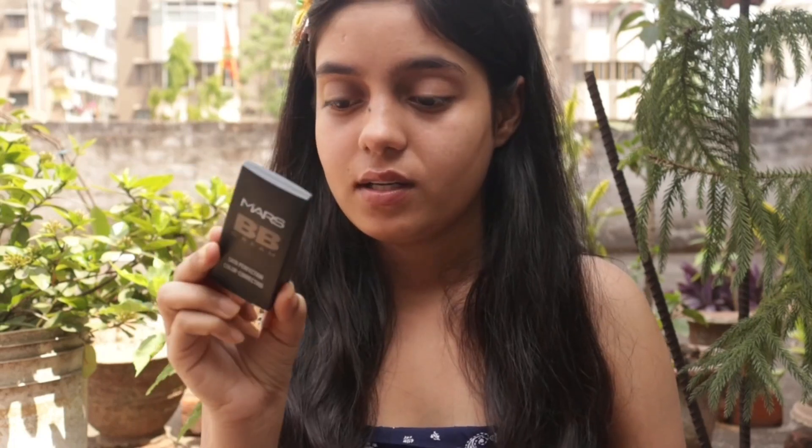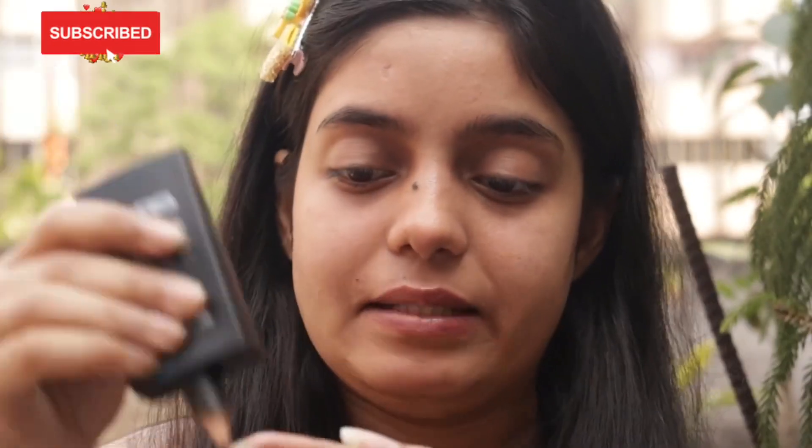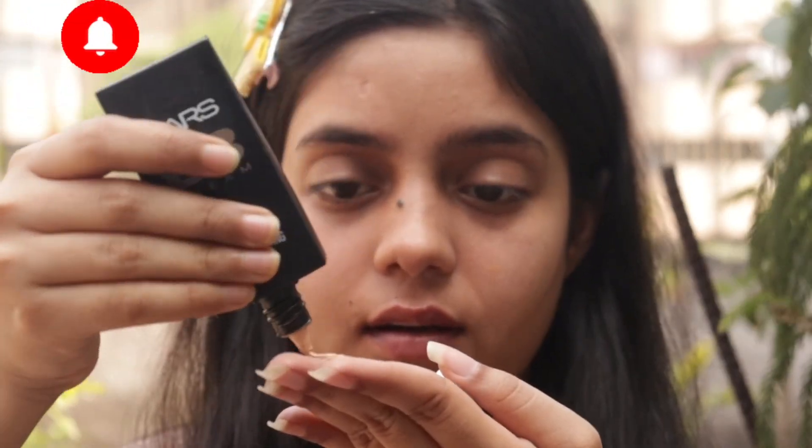Now I'm going to use BB cream — it's a very good BB cream. Whether you're looking for a daily basis look or for a party or outing, this is the best. You need to invest in it. It has a very skin-like texture. You don't need a beauty blender — it blends easily with your hands.